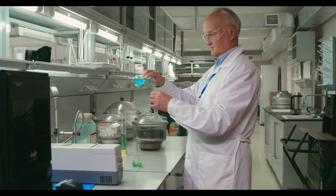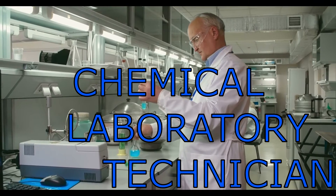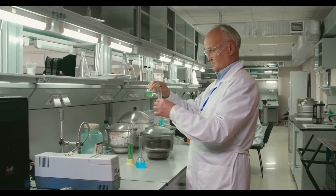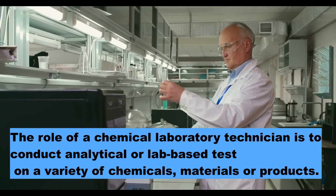In this video, we are going to talk about chemical laboratory technician as a profession in Canada. Let's start this video by talking about something basic, like what's their role.